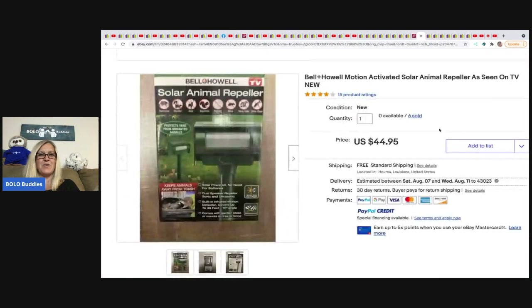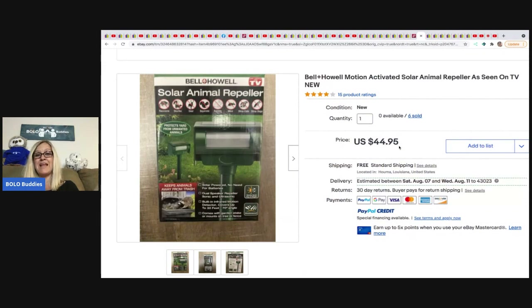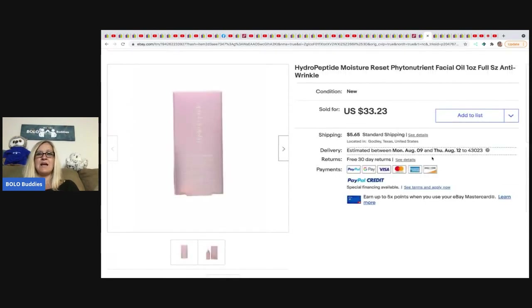The next one is also from Money Making Mama — another new old stock 'As Seen on TV' item, probably retired. She picked these solar animal repellers up at a garage sale for $1 each, got six of them, and they're selling for $44.95 with free shipping — she's sold out! Six bucks total and selling for $44.95 each. Do you guys think 'As Seen on TV' items work? Let me know in the comments. Also from Chosen Goods Reseller — a HydroPeptide Moisture Reset Facial Oil from a subscription box, sold for $33.23 plus shipping.